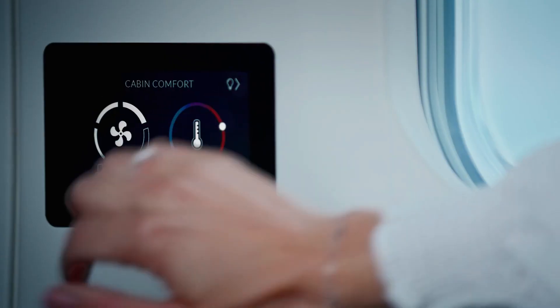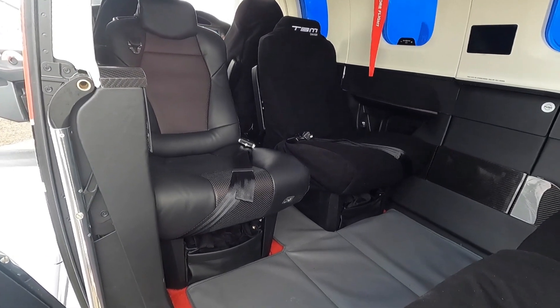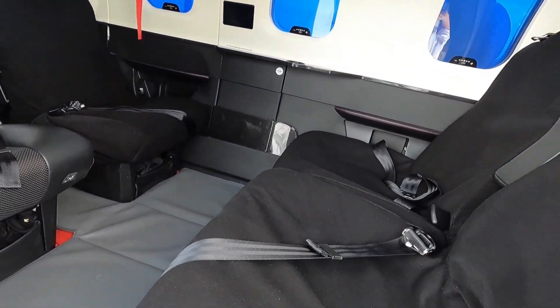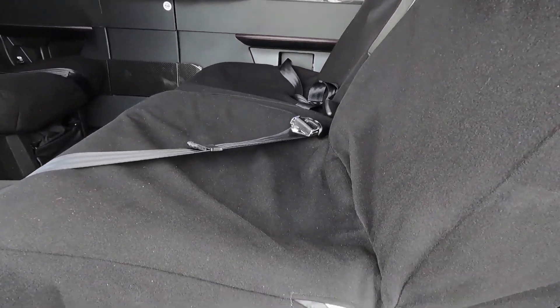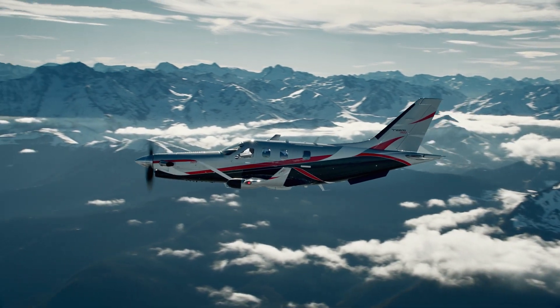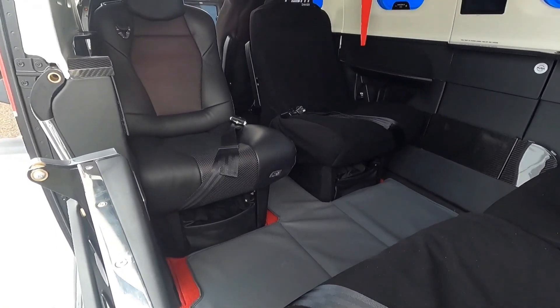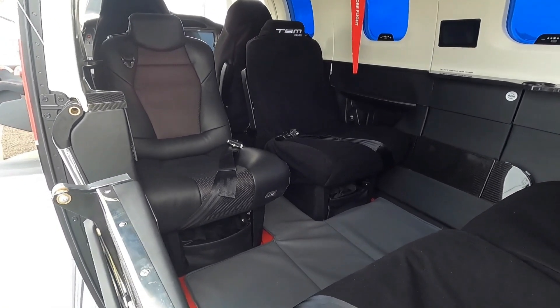Ergonomically improved seats, USB-A and USB-C power connections, separate cup holders, and headset hooks for passengers are additional improvements to the cabin design and comfort. To provide passengers with a genuine sense of comfort, these tastefully designed seats are composed of the finest leather.